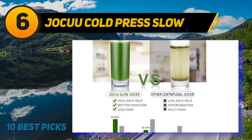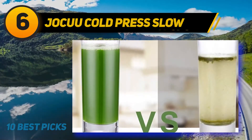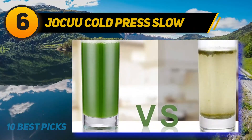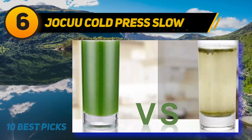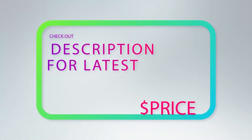This juicer is perfect for juicing all types of fruits, providing fresh juice for you every day. You can also get peace of mind when buying it because its motor has a 10-year warranty.